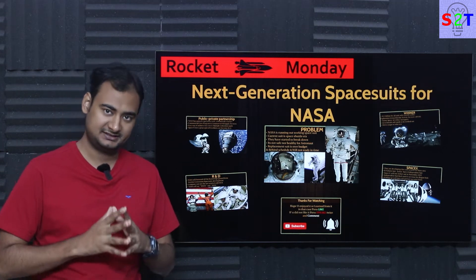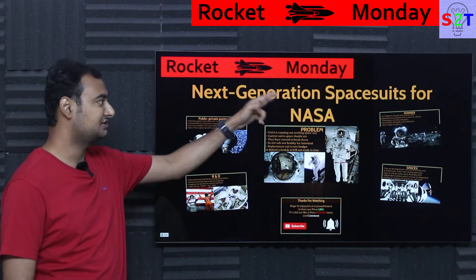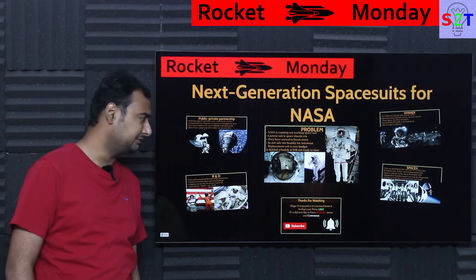Hello YouTube viewers, welcome to my channel Science2Technology. In today's show, Rocket Monday, we're going to talk about the next generation space suit contract that has been awarded from NASA. So let's dive right into it.